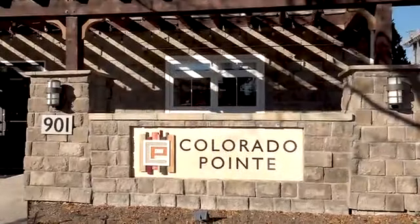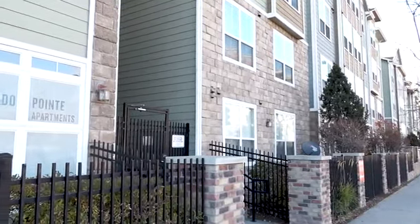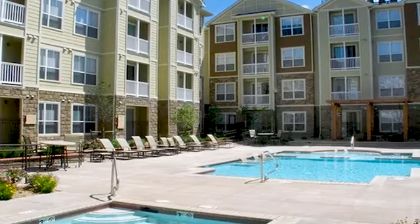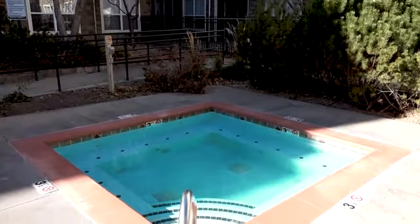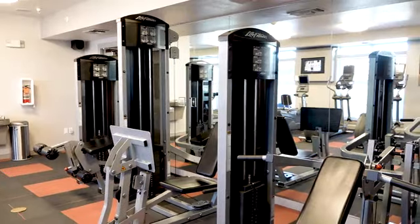Experience the ultimate rental lifestyle at Colorado Point. Our smoke-free and pet-friendly community is nestled in a setting of landscaped grounds, complemented by superior amenities like a heated swimming pool, outdoor kitchen with grills, and club lounge with billiards and fitness center.